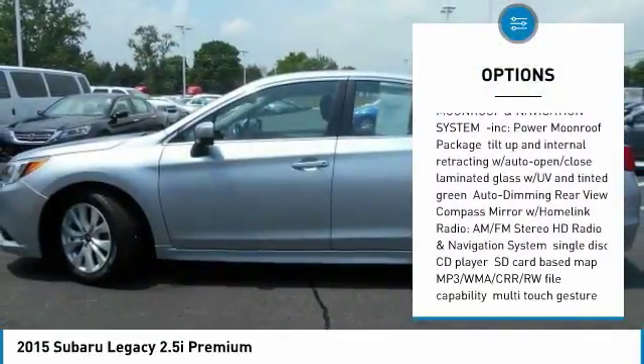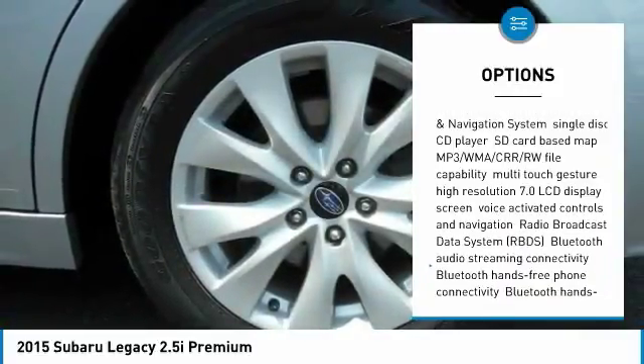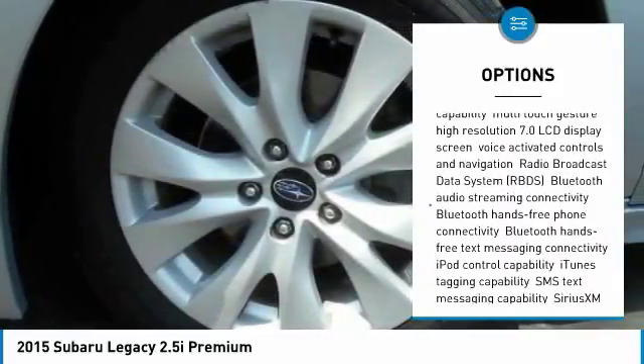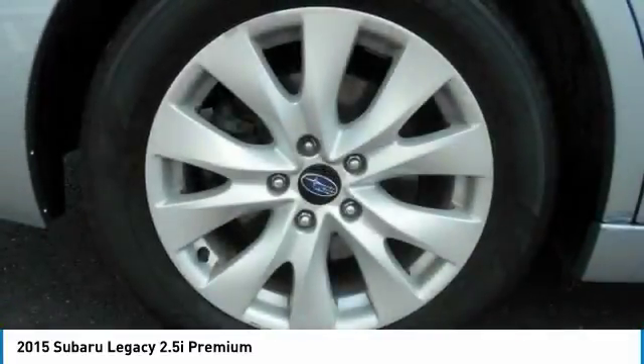Steering wheel audio controls, stability control, traction control, backup camera, keyless entry, all-wheel drive, anti-lock braking system, Bluetooth, leather-wrapped steering wheel, driver airbag.